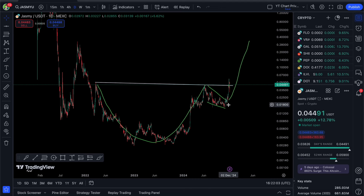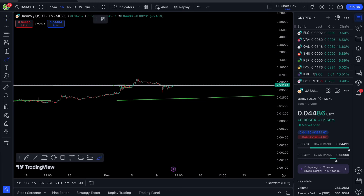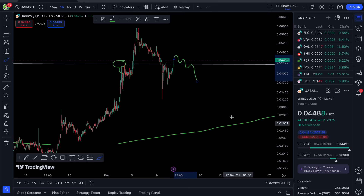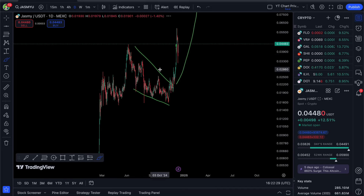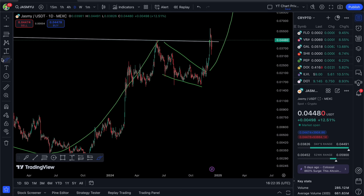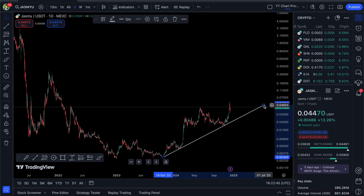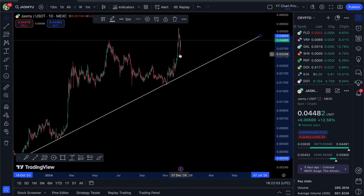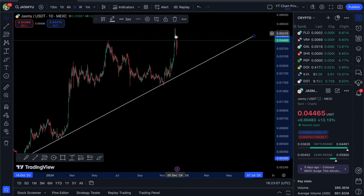My long-term price target for Jasmy sits at around the 60-cent level from this cup and handle pattern, which I believe is still in play. I'll be monitoring the charts — if we lose the 4.3-cent level again, that's quite bearish and my cup and handle theory would be invalidated. But removing all drawings, we're still on a bullish trend on Jasmy. The long-term support trend line is keeping prices bullish, and even that 27% dip didn't come close to that support trend line. We've gone parabolic recently and buyers stepped in extremely quickly.